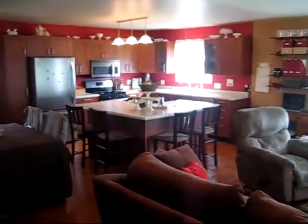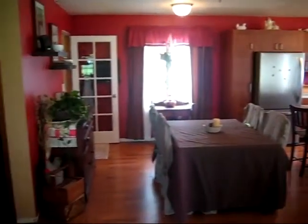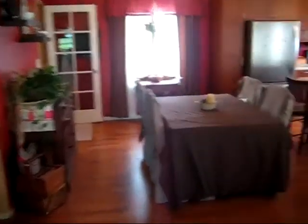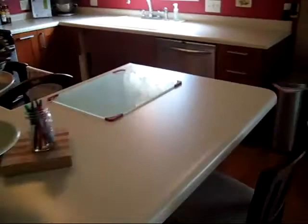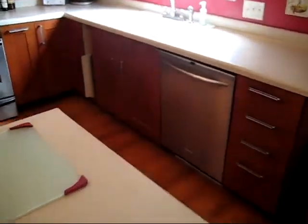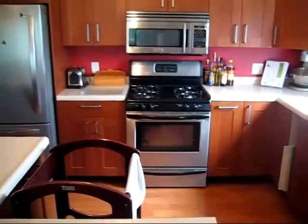The space opens up into the kitchen and the dining area. There's a center island here with a laminate countertop, all stainless steel appliances, and a gas range.